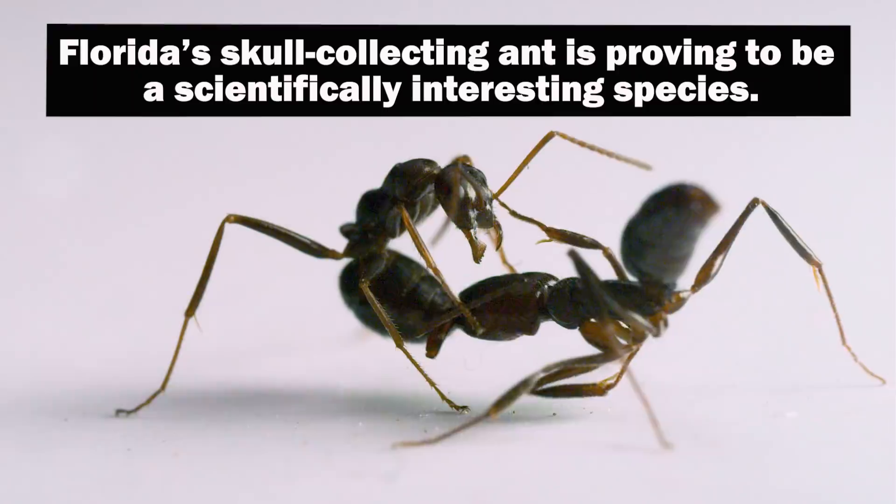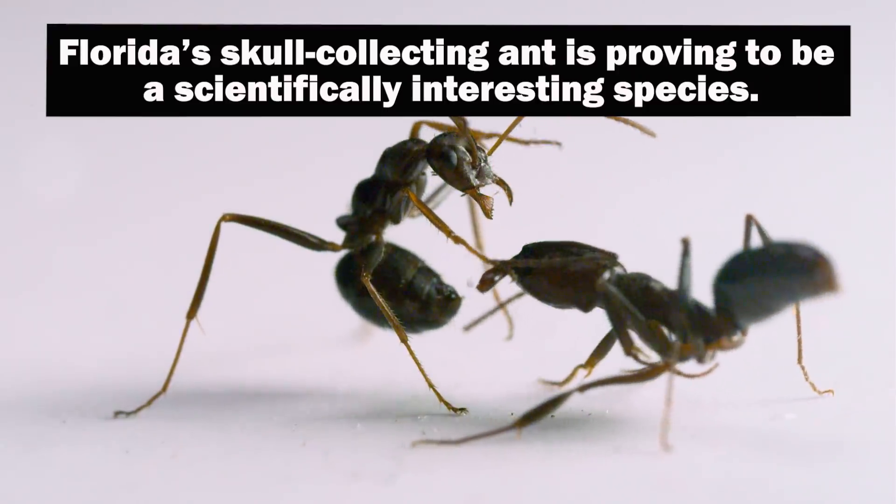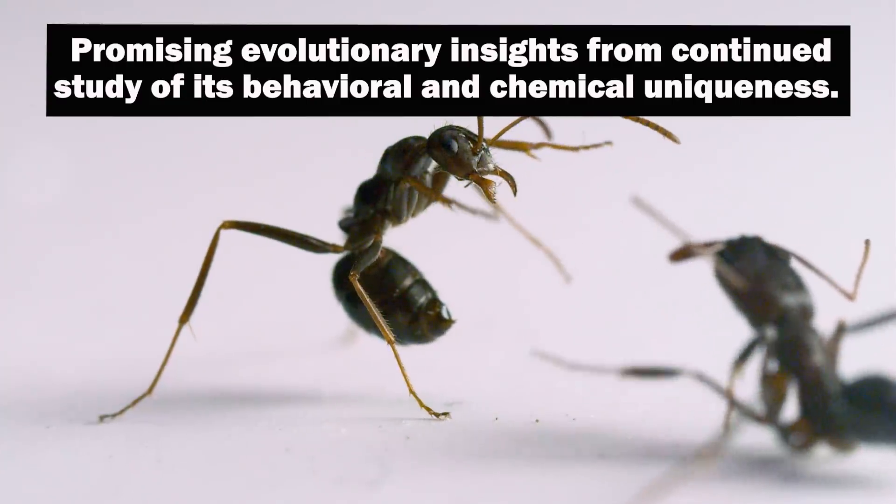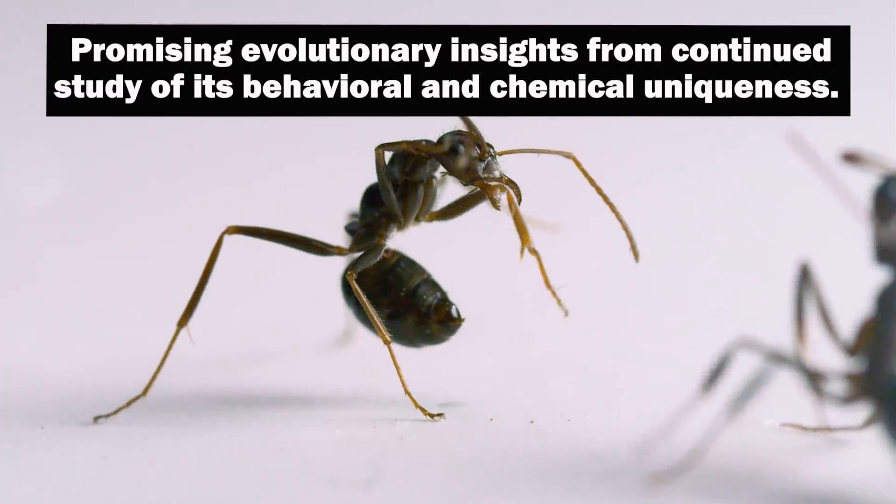Florida's skull-collecting ant is proving to be a scientifically interesting species, promising evolutionary insights from continued study of its behavioral and chemical uniqueness.